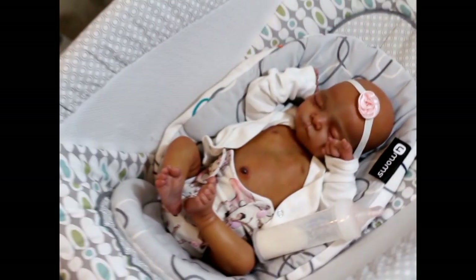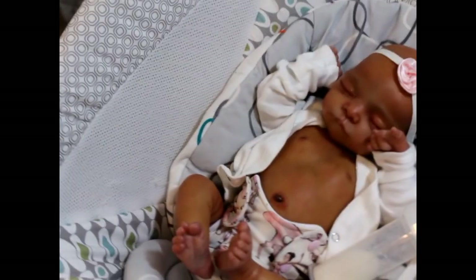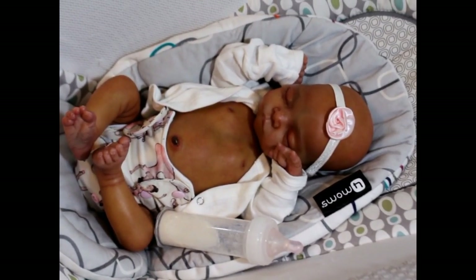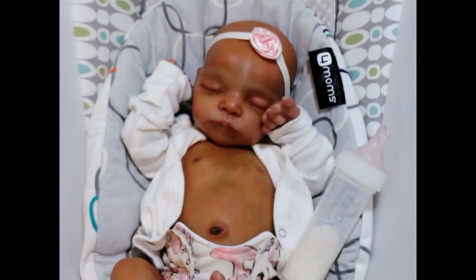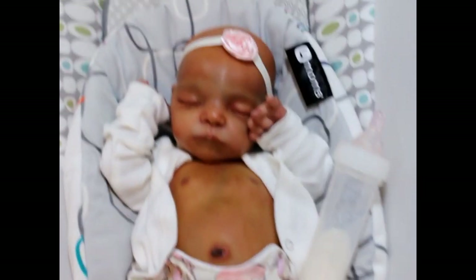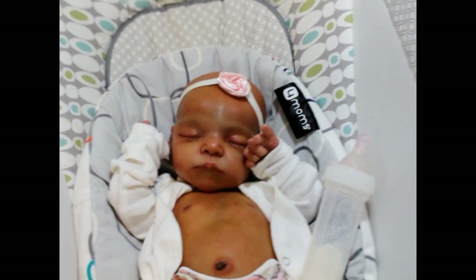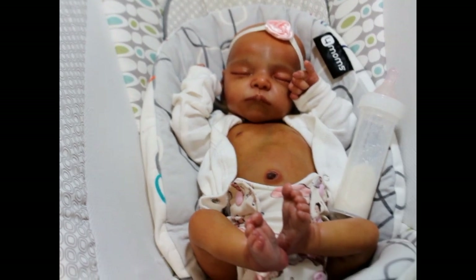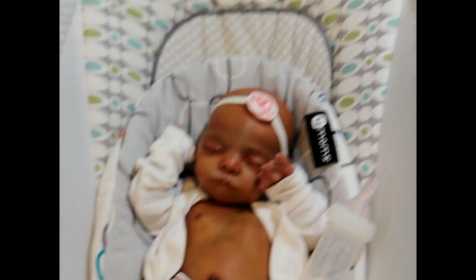Over here we have Baby Lily Grace. Lily Grace is sculpted by Audrey Stoetti — she is the Mick Sleep sculpt and she was painted by myself. I've been saying I was going to root her or get her rooted, but I really love her bald head. I don't want to lose the bond I have with her, so she's going to be a baldy for a while.